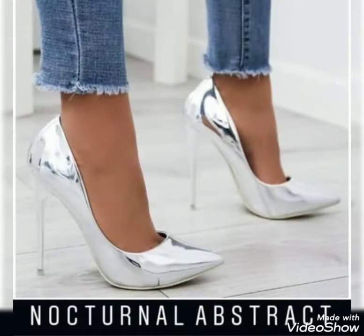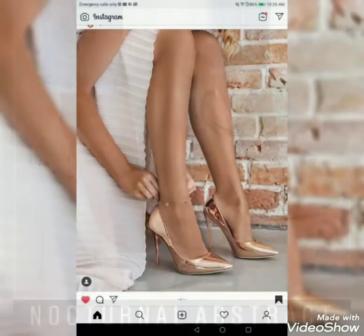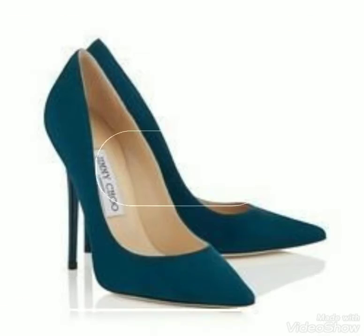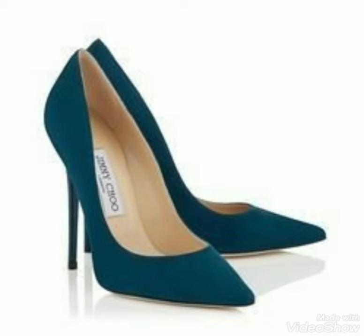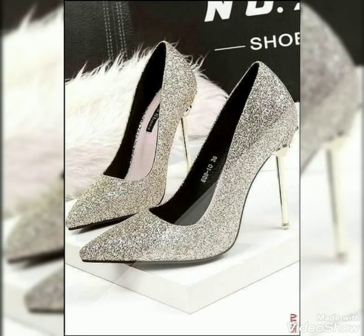My today's video also contains amazing stylish pointed stiletto high heel pump shoes. These are the amazing and unique bumpy footwear collection for the girls' fashion feet wearing and styling.